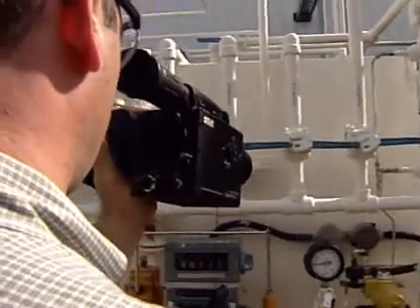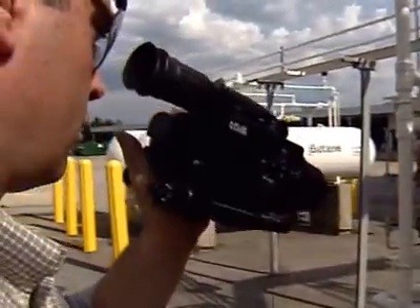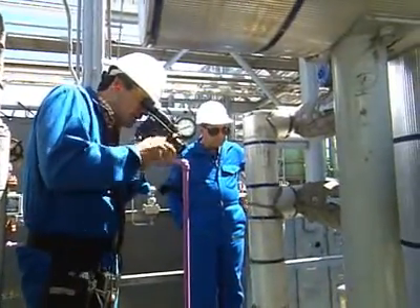It's a repetitive process that takes a lot of time and effort. With the Gas Finder, we're now able to look at a whole bank of these components in one view and be able to determine whether there's a gas leak or not.